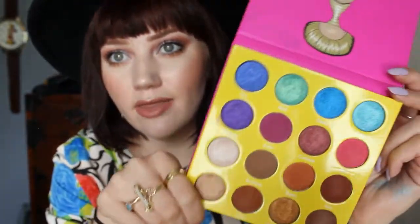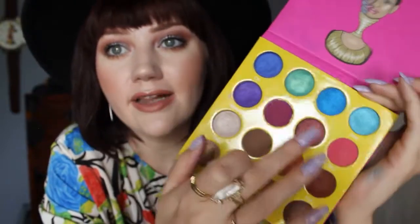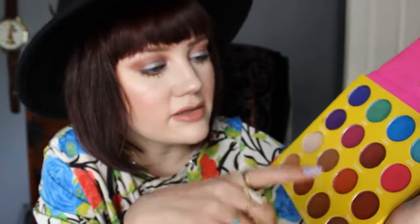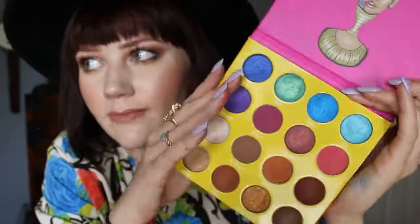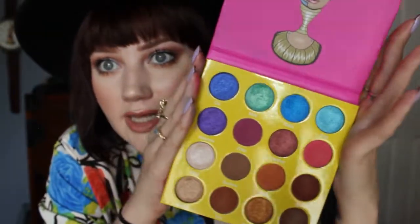Anyways, I really like it. I'm excited to play with it more. I like that you get really bright colors and then the warm tones like the pinks and the cranberries, and then you got some oranges, bronze, brown — pretty much everything you could need. I'm definitely open to ordering again from them, especially with their super fast shipping. That's my review for the Juvia's Place Masquerade Palette. Thank you for watching. Bye!